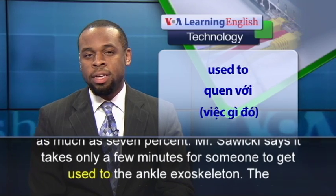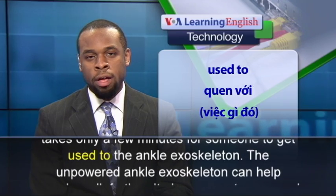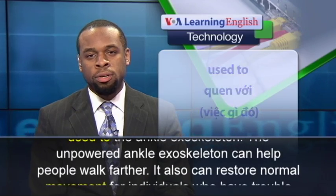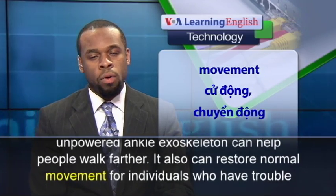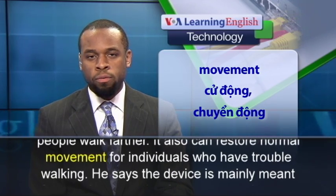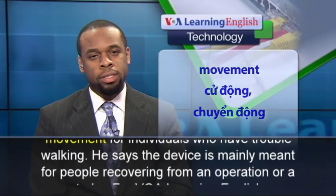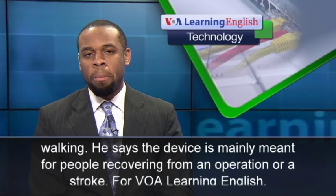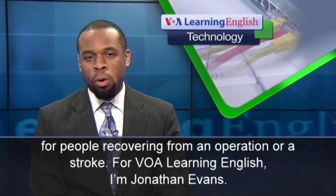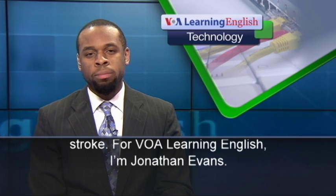Mr. Sawicki says it takes only a few minutes for someone to get used to the ankle exoskeleton. The unpowered ankle exoskeleton can help people walk farther. It also can restore normal movement for individuals who have trouble walking. He says the device is mainly meant for people recovering from an operation or a stroke. For VOA Learning English, I'm Jonathan Evans.